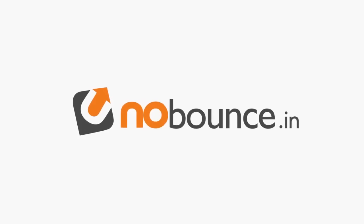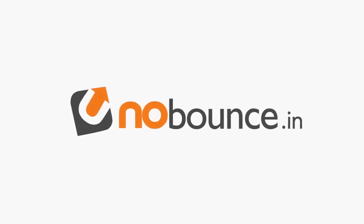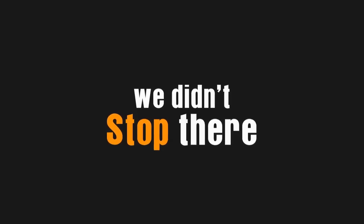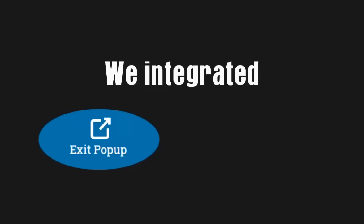All you have to do with this one-of-a-kind plugin is install it on your WordPress site, click a button, enter the destination URL, and BAM — your site is now leak-proof. As exciting as it sounds, we didn't stop there. We wanted to prevent all sorts of leaks, so we integrated an exit pop-up feature and even an exit intent feature.